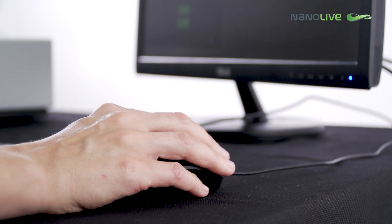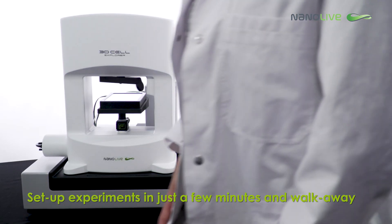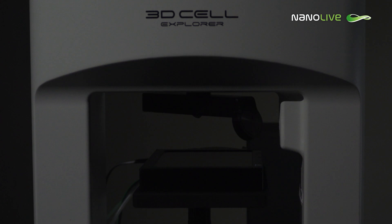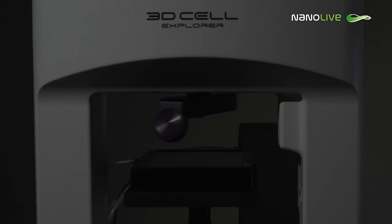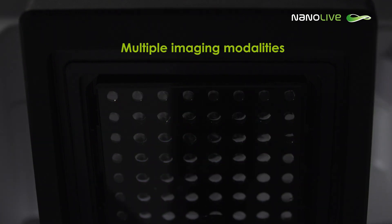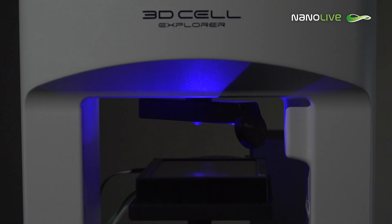Nanolive's intuitive user interface enables first-time users to set up experiments in just a few minutes, and walk away while the CXA automatically collects their images. The system is equipped with multiple imaging modalities to correlate and compare physical and chemical information at all times.